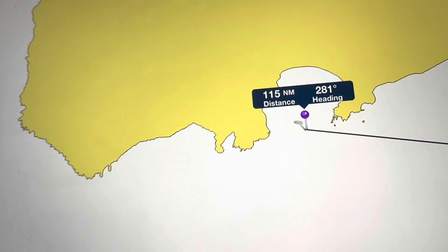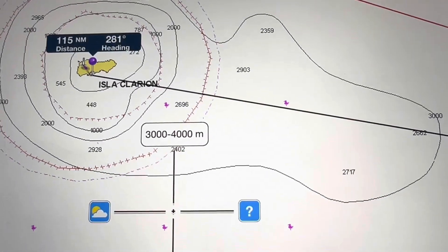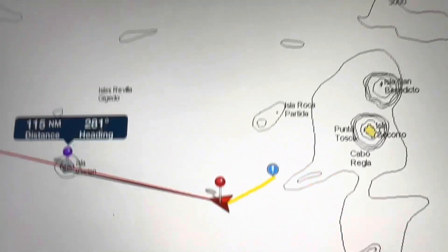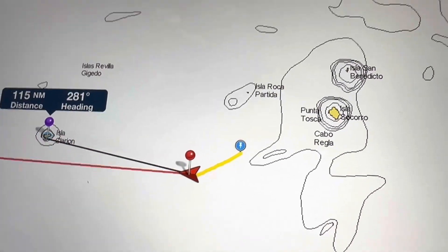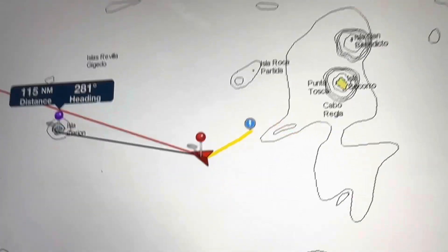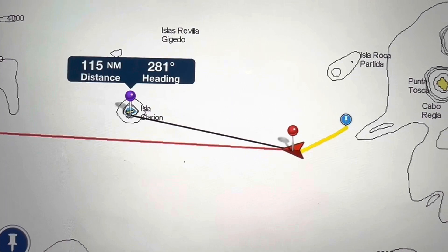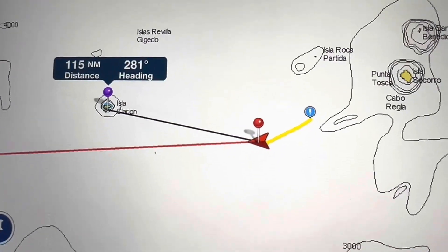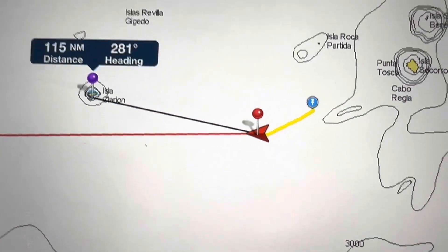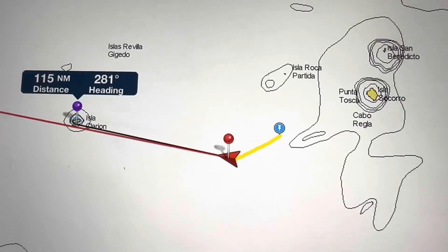If I show the situation on the chart — there's Isla Clarion, and you can see where we were and the change of course I had to make. We were on roughly 240 degrees, and now we're trying to make a course of 280, so about a 40 to 50 degree change of course. Everything's going okay.